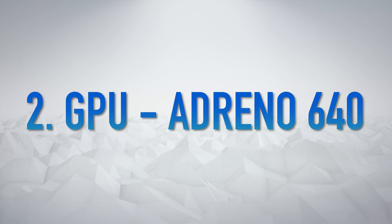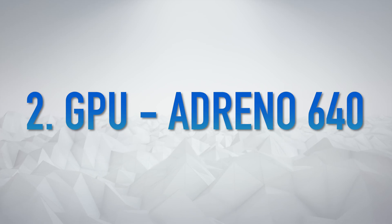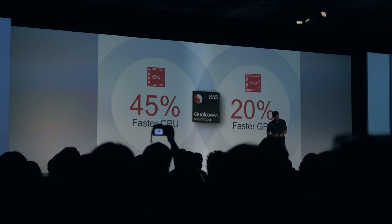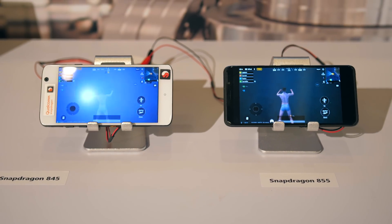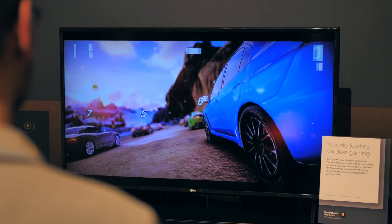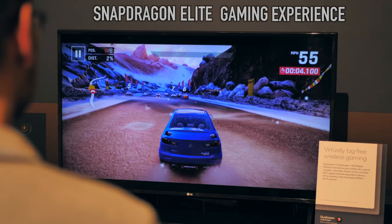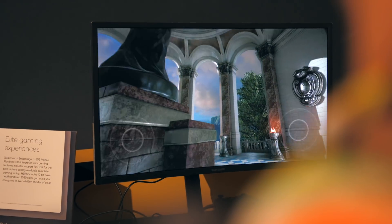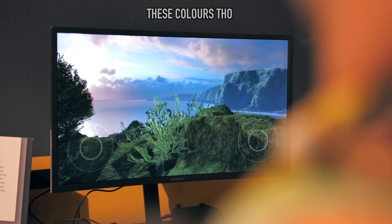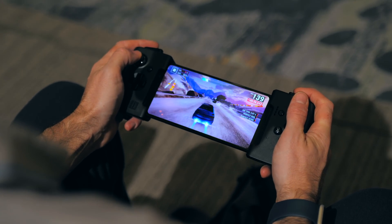For the GPU, or graphics processing unit, the 855 uses the Adreno 640, which is a more conservative upgrade with improvements pegged at around 20%. Not mind-blowing, but even the last generation 630 can still play every current game well. Qualcomm is now focusing on what they call the Snapdragon Elite Gaming Experience — a combination of features like cinematic HDR color grading for games and technologies to reduce dropped frames by 90%, for much smoother gameplay.